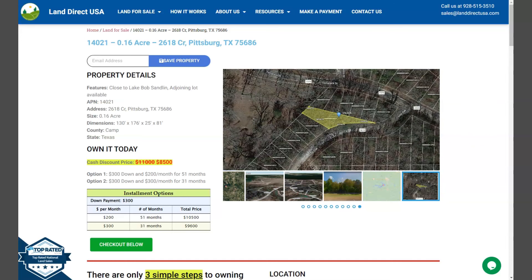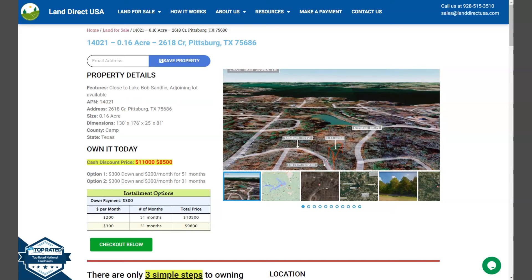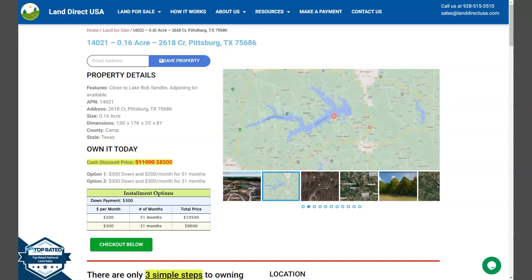Hi everyone, Marielle here from Land Direct USA, your source of quality and affordable land. I'm presenting to you right now a 0.16 acre lot located in Pittsburgh, Texas, at Kamm County.